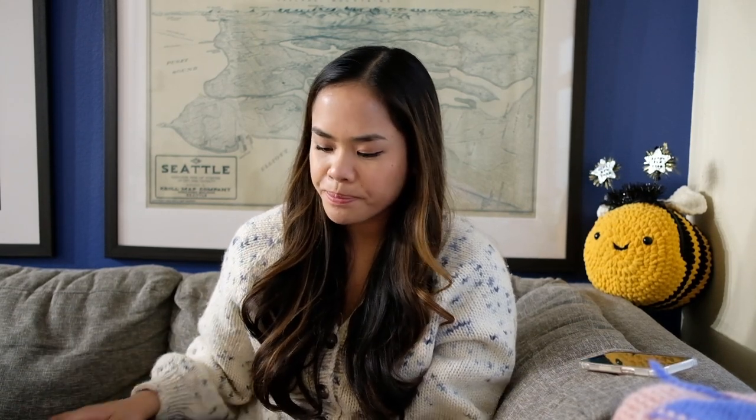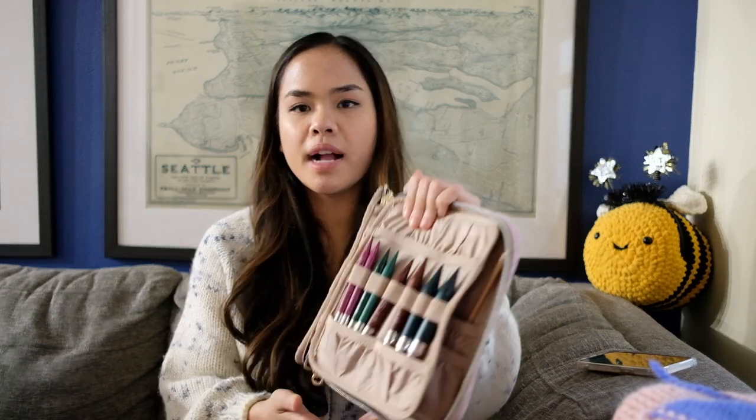I bought them from my local yarn shop because on Amazon sometimes they're fake. I recommend going to your local yarn shop if you want the set. The next set I have is a chunky set from Knitter's Pride, because the Chiago needles only go up to 10 millimeters. I'll link it in the description — I think it's called their Dreams interchangeable set.